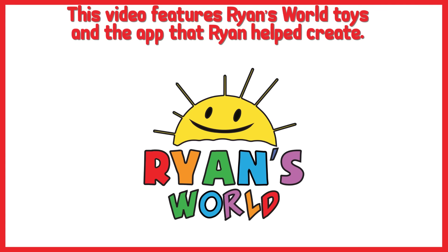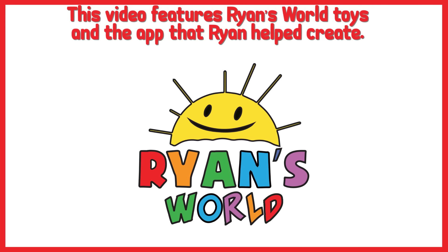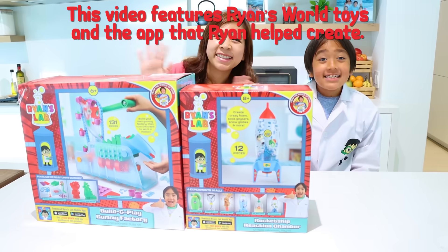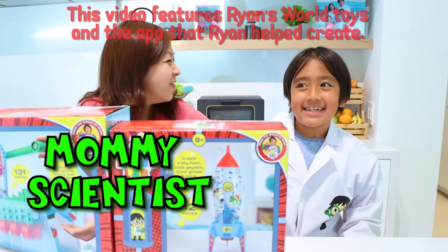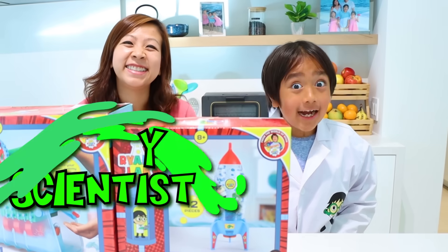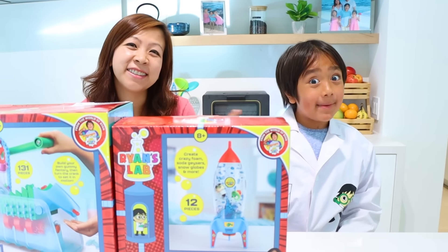This video features Ryan's World Toys and the app that Ryan helped create. Hey guys, I'm Scientist Ryan and this is my assistant, Mommy Scientist. Hi! Do you guys like doing science experiments like me? Well, let me show you some of my favorite science experiments. Roll the clip!